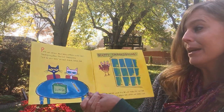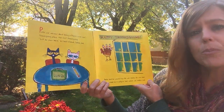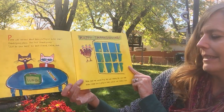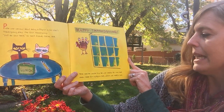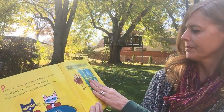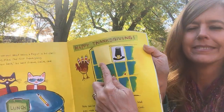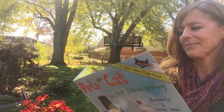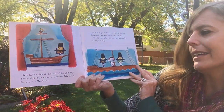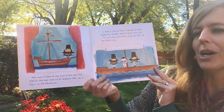Pete was nervous about being a pilgrim in his class's Thanksgiving play — The First Thanksgiving. "Just do your best," his friend Callie said. "Happy Thanksgiving," Pete said he would try. He was ready. His mom had even made him a pilgrim hat, which was really cool. Pete took his place at the front of the giant ship that his class had made out of cardboard. Pete was a pilgrim on the Mayflower.